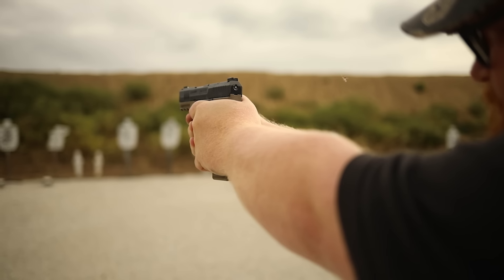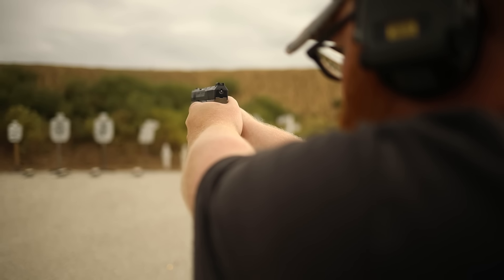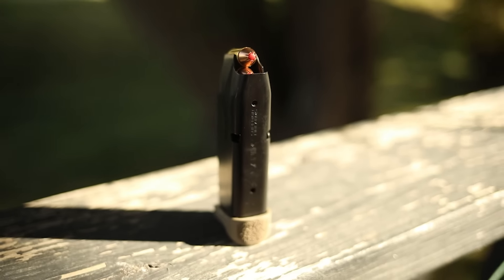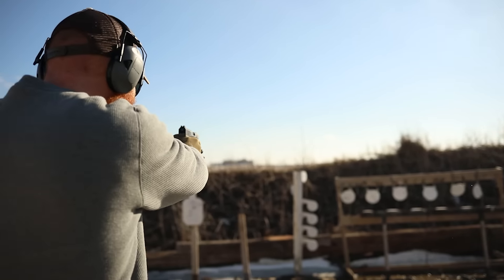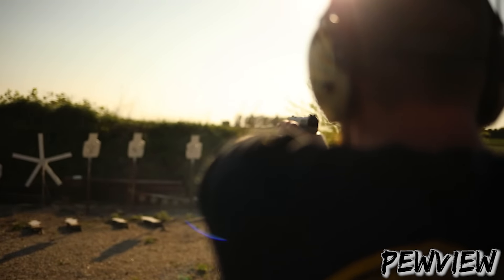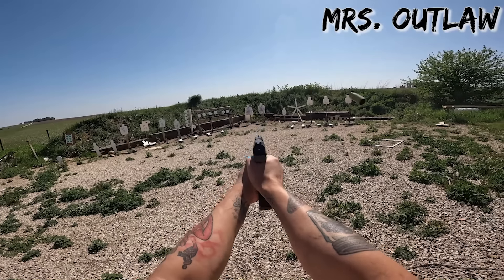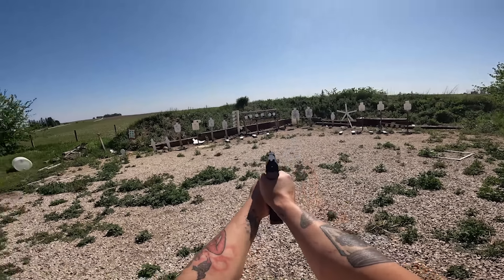The Canik series has been known for a long time, just like Taurus, to be very good for the money. The gun comes with three backstraps, a higher capacity than the Taurus at 12 and 15-round magazines, and also comes in multiple colors. The MSRP is around $400, although it can be found for significantly cheaper — around the $300 price point if you look, especially if you live in the Midwest.